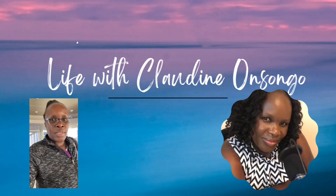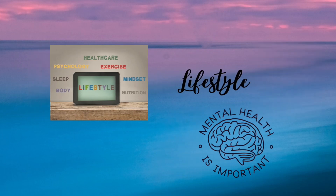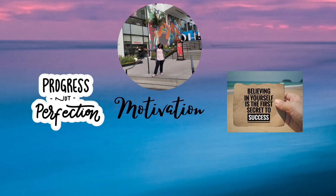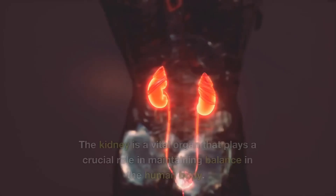Hello and welcome to my channel. My name is Claudine Ansanga. If you're new, welcome! March is Kidney International Month, so let's dive into it and learn more about it.